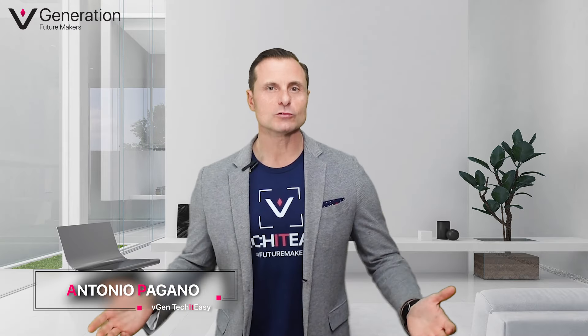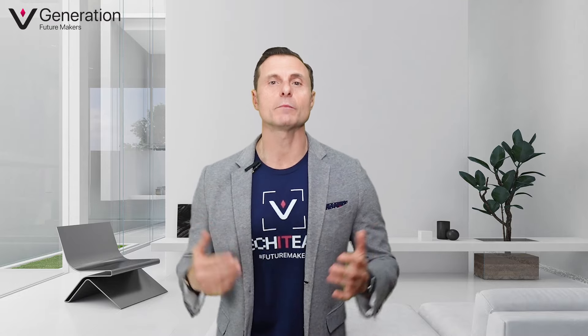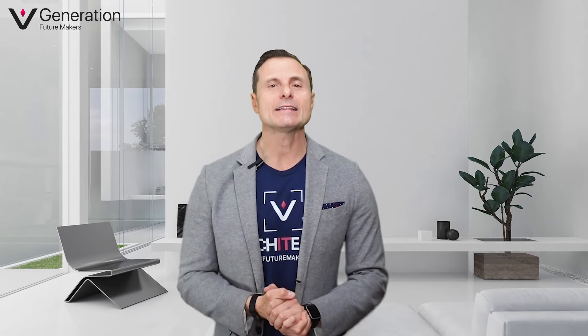Welcome back to Vision Take It Easy channel, where we make technology easy for you. Today I want to wear my coach and trainer hats — but how can I combine my passion for fitness and personal development with my passion for new technology? Of course, the answer is wearable devices like this one, or like this one. In this episode we will discuss the digital self-care revolution.